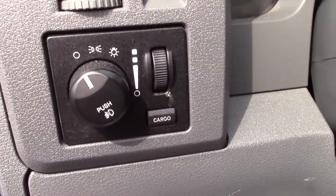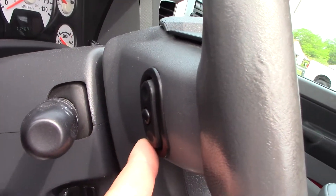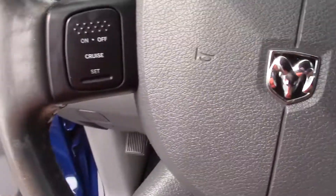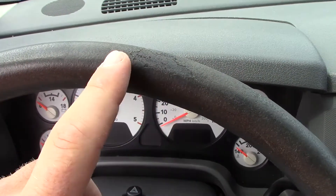You got your headlights and cargo light switch right there, tilt wheel. You've got steering wheel controls on the back of your steering wheel for your radio. The steering wheel does show a little wear right here at the top, which is typical.